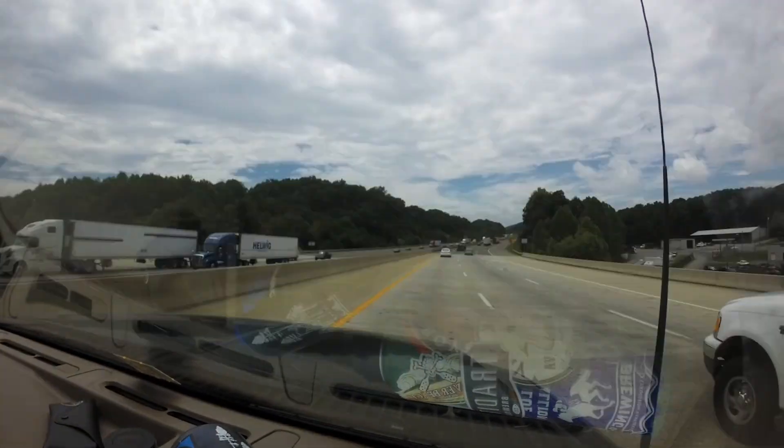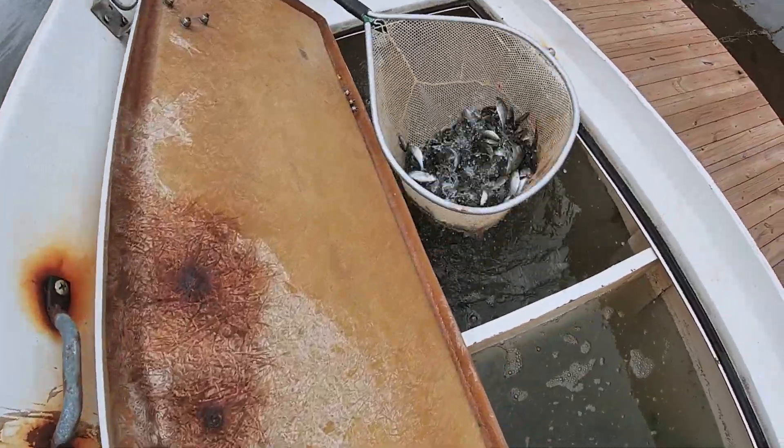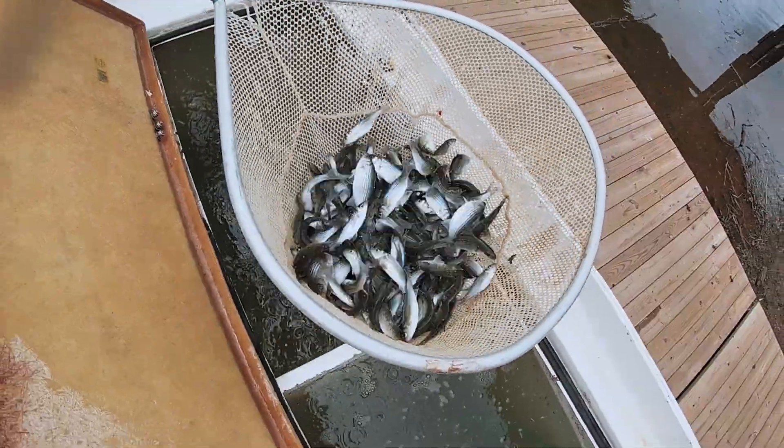We stock fish all over the state of Virginia. We've stocked in over 200 locations in Virginia — it's a rare county where we haven't stocked fish.